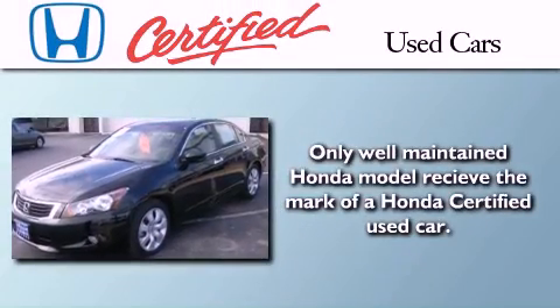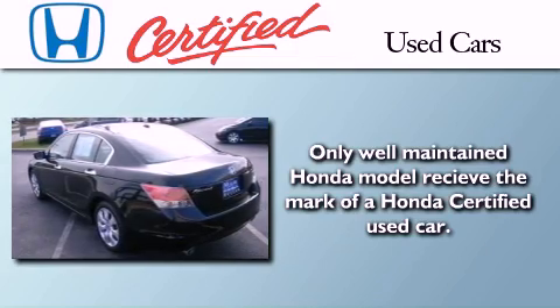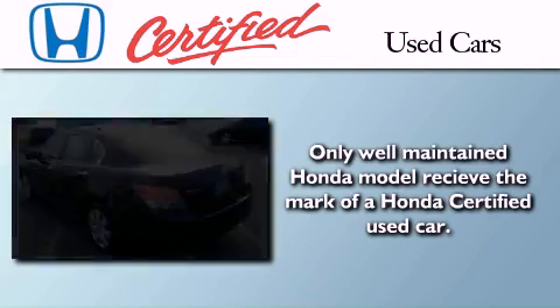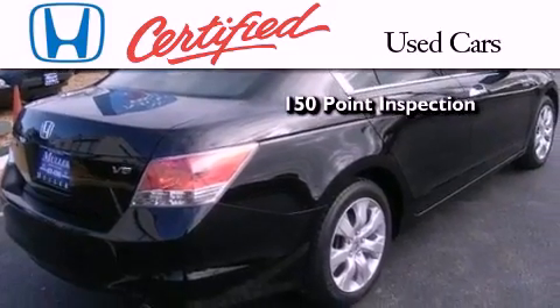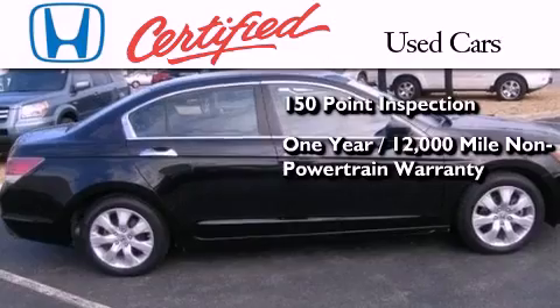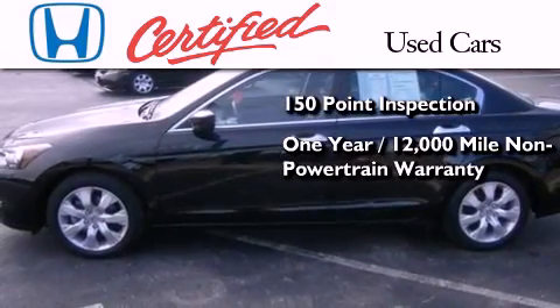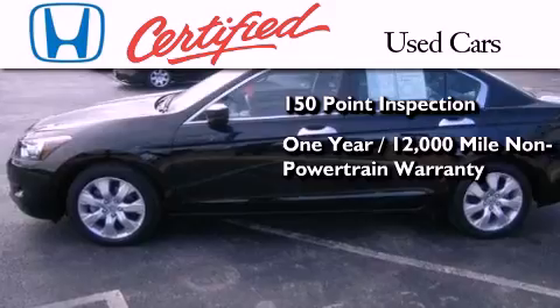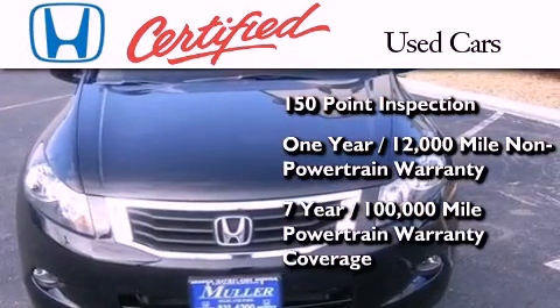In addition to the innovative engineering and quality manufacturing that is part of every Honda, this certified Honda includes an exhaustive 150-point mechanical and appearance inspection, an additional one-year or 12,000 miles of non-powertrain equipment warranty coverage on top of what's left of the original new car warranty, and 7 years or 100,000 miles of powertrain warranty coverage.